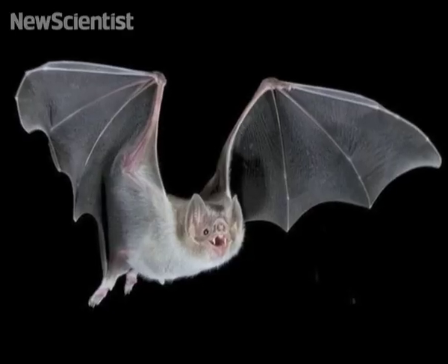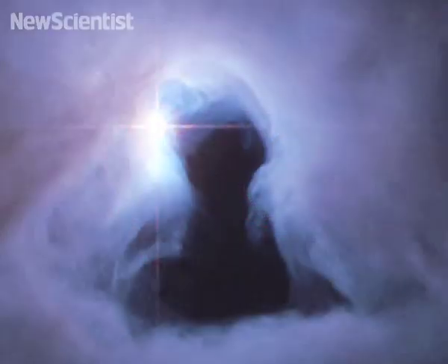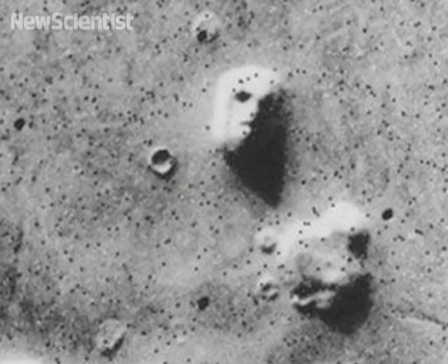That's all for now, but if you're not creeped out enough, there are many more scary stories on our website. For example, find out how vampire bats evolved to live on blood alone, or take a look at a photo gallery of the most hair-raising images from space. Have a happy Halloween, see you next time.